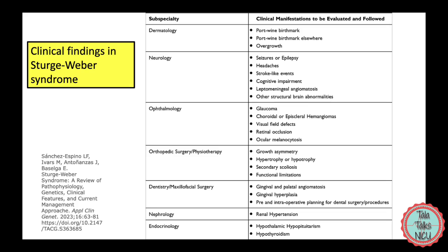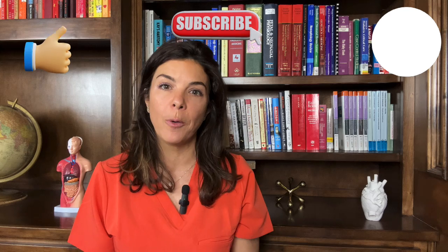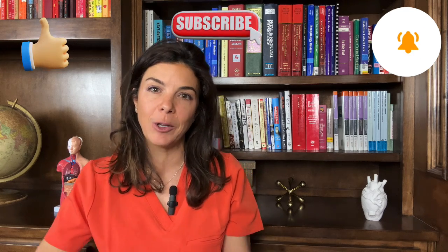Alright — learn all of those; you're definitely going to have to know them and you'll probably see all of them very soon in your career. Thank you for being here, and go ahead and watch the next video on the abdominal exam.